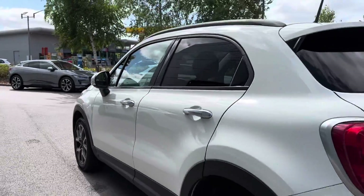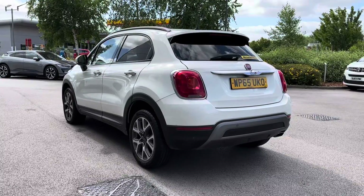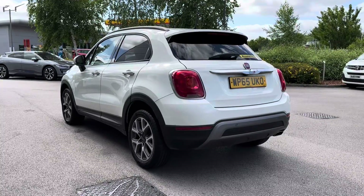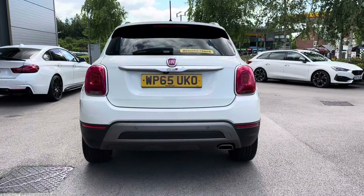Continuing down the sides of the vehicle, you have got your electronically adjustable door mirrors, black roof rails and even rear privacy glass. Notice it not only adds to the white exterior colouring and makes it look even more vibrant, but it also helps keep any possessions stored in the rear seats or in the boot super safe. You'll also be able to see the chrome detailing on the rear of the vehicle within the Fiat and 500X badging.